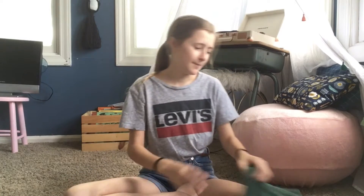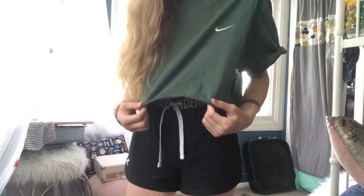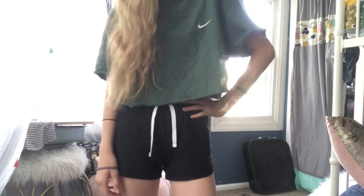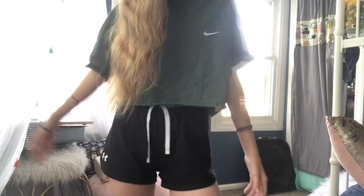The next item I got was this Nike shirt. This was actually a really big shirt from the men's section, but I really liked the color — this like forest green color. It has the little Nike logo on it. I like wearing this; I wear it with shorts or with jeans or really anything.